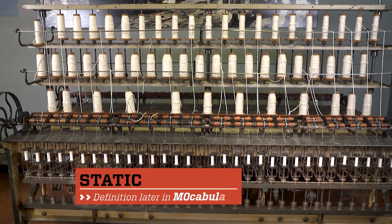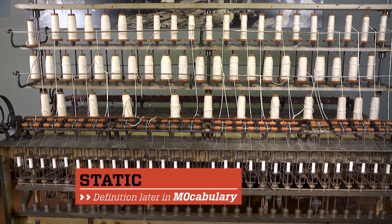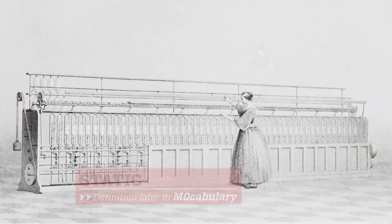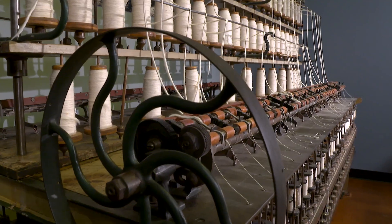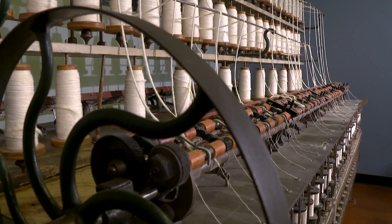Unassuming in its static state, this is a throstle spinning machine, named for the bird-like sound it made when in operation. This particular machine is one of the absolute earliest industrial production machines we have in our collection — one of the very earliest American industrial machines to survive.